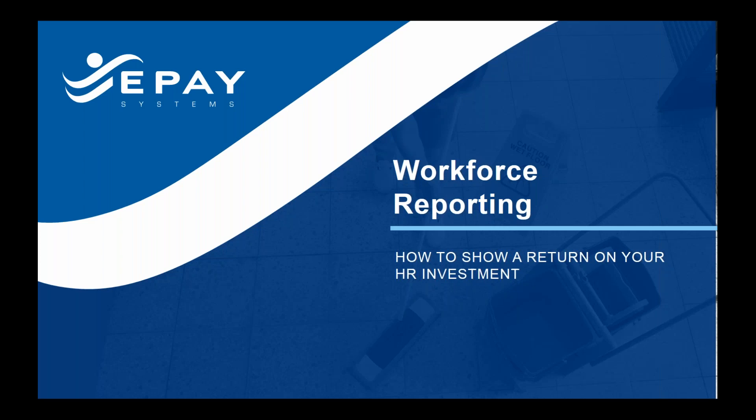The agenda today is I'll give a couple minutes on ePay and who we are, and then we're going to talk about data and why HR reporting matters and what kind of decisions they can make. John is actually going to go into our system and show you the reports that we're able to produce and how it helps companies. We're going to talk about our analytics available today to help you understand the ROI on your time tracking system and on your employees, and how you can manage things to decrease your labor costs.